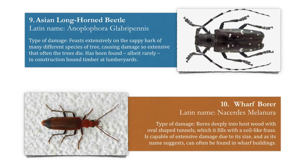Number nine: the Asian longhorned beetle. This feasts extensively on the sappy bark of many different species of tree, causing damage so extensive that often the trees die. It has been found, albeit rarely, in construction-bound timber at lumber yards.